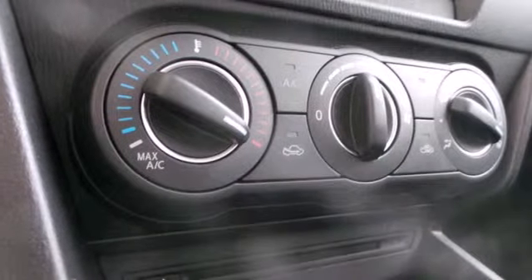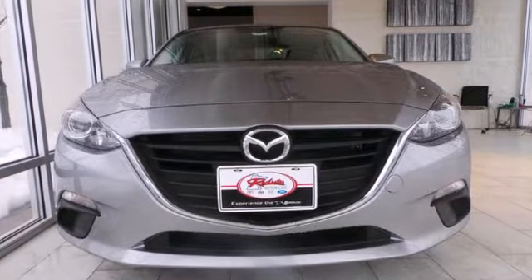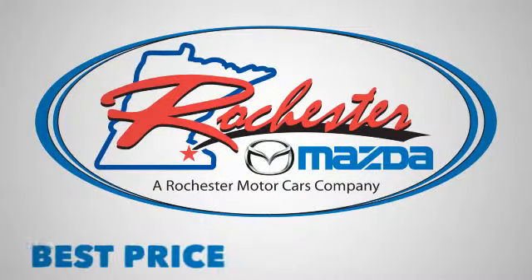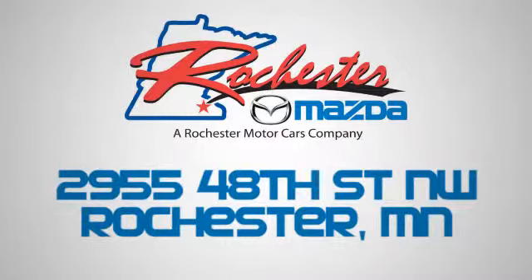Known for its sharp handling and engaging nature, this Mazda 3 is the one you need to experience. Experience the difference at Rochester Mazda where you get our best price. Bottom line, we are conveniently located at 2955 48th Street NW in Rochester, Minnesota.